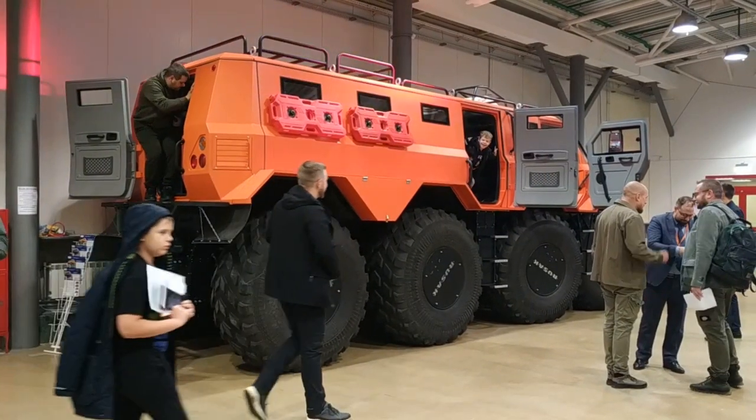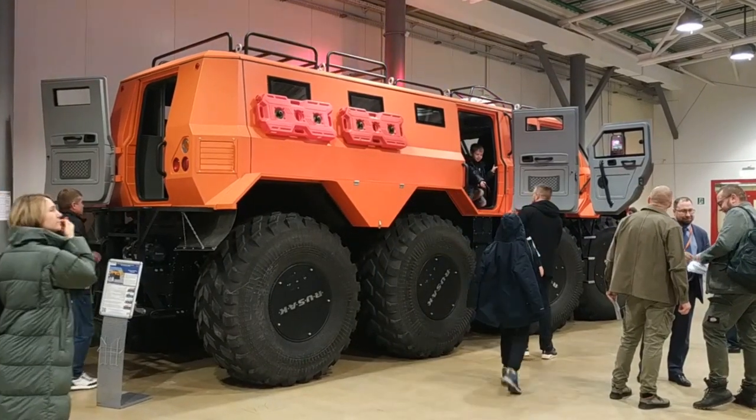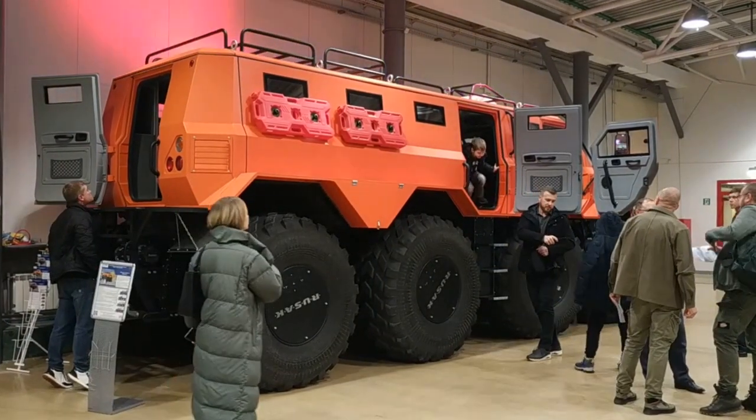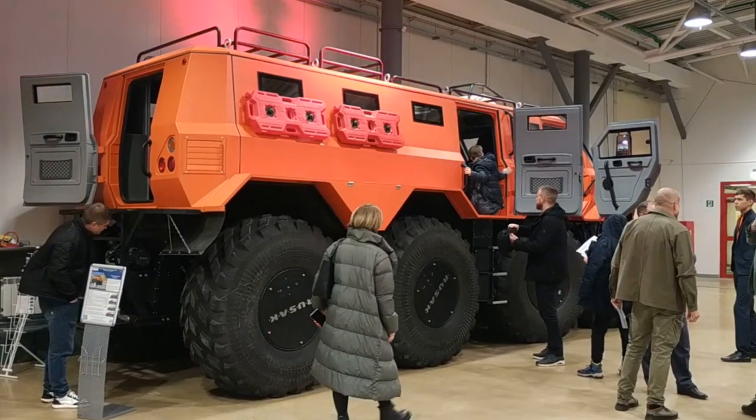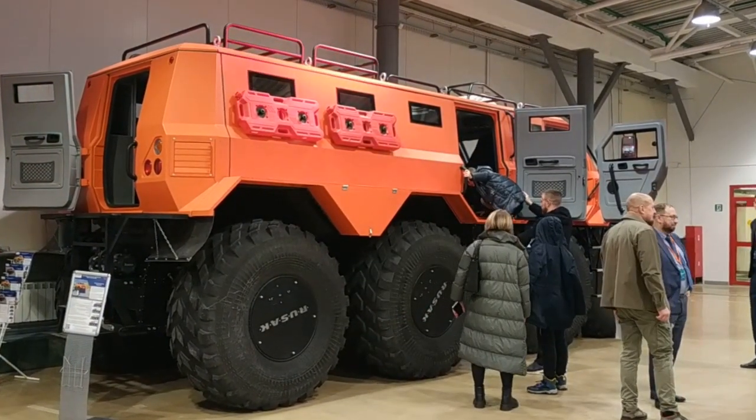Today, the Rusak developers have begun to create a fuel cell modification. A few months ago, I personally tested Rusak all-terrain vehicles in both winter and summer conditions, so I will talk about them in more detail in subsequent videos.